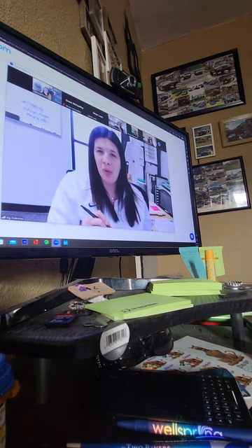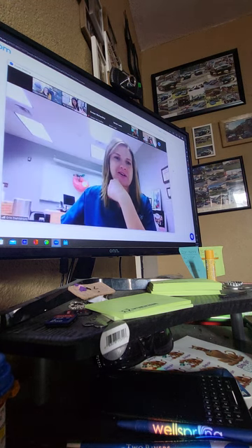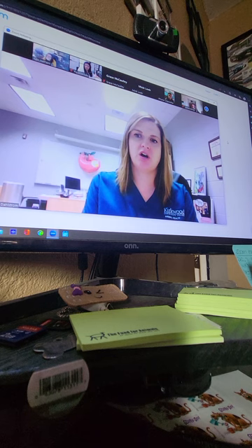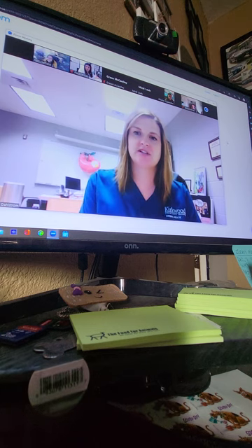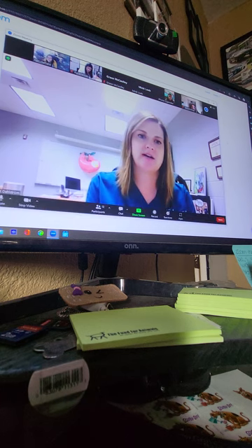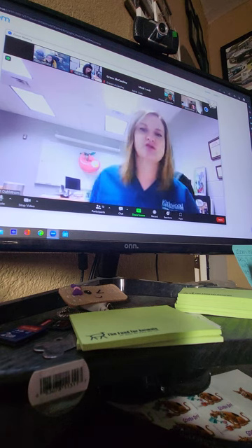Welcome everybody to the Veterinary Technology Program Conference. If you do not have your camera on, we ask that you turn it on so we can have a more interactive discussion. Ashley is taking attendance, so if you're using somebody else's computer and the name showing up is not your name, please type it into the chat so we can get attendance. You need credit for being here so you can move on if you choose to do so.